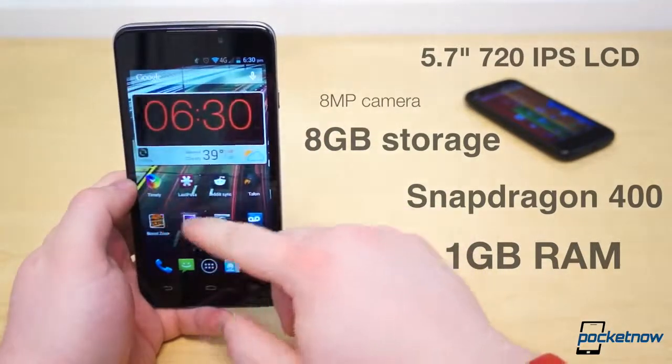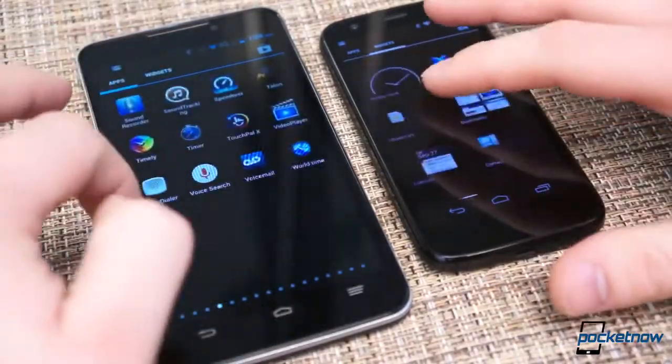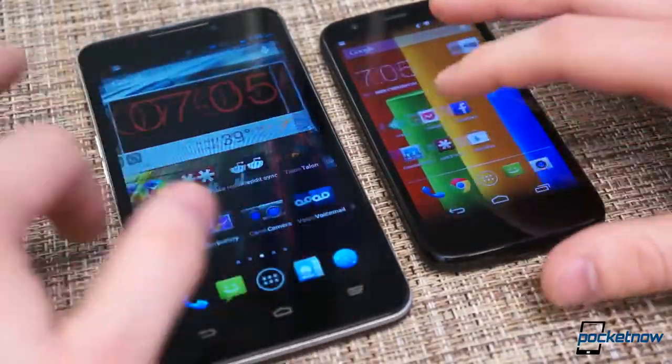The Boost Max also has a microSD card slot where the Moto G does not. Both have Wi-Fi BGN and lack NFC. The Boost Max has LTE support but is limited to Boost Mobile, while the Moto G can be purchased unlocked and used on GSM networks globally.